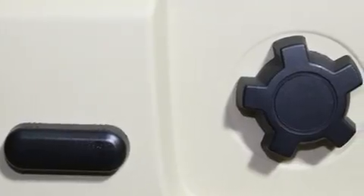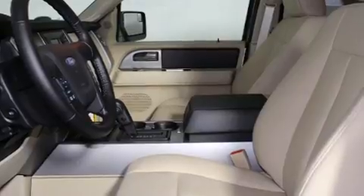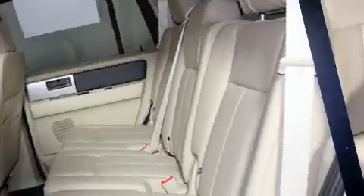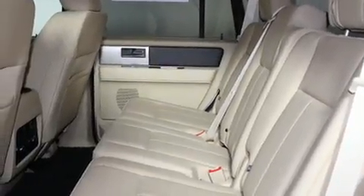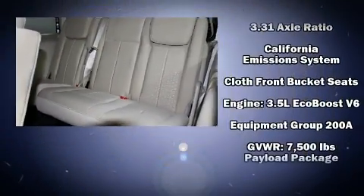Backseat passengers will appreciate the rear audio controls, allowing them to make easy adjustments to the stereo system. Audio features include a CD player with MP3 capability and six well-positioned speakers.